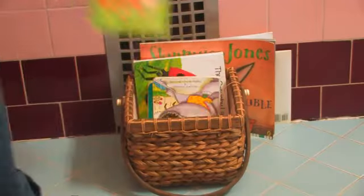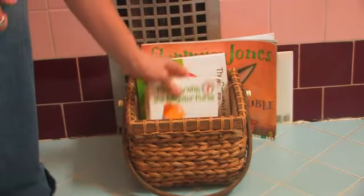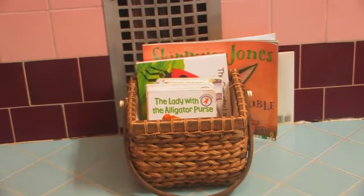If your child likes to read while you're in the bathroom, or if you read to your child while they're taking a bath, you can also have one of the containers for reading books. A lot of people like to do that — it's a fun time to have some stories while they're playing in the tub.